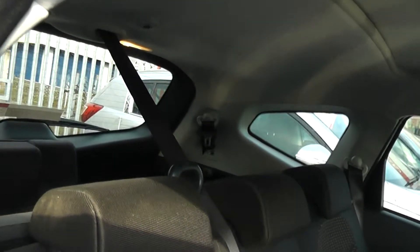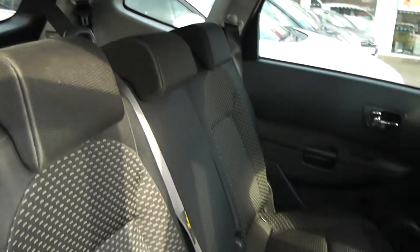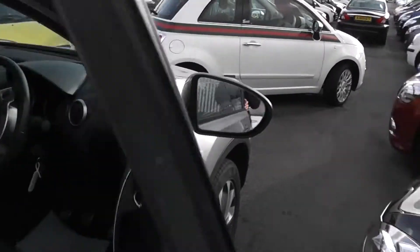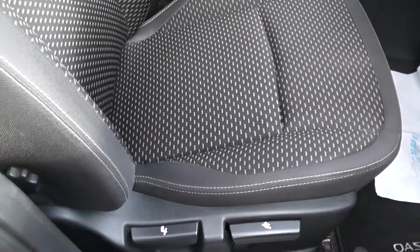Cloth upholstery in the interior, all in excellent condition showing no sign of any wear or tear at all. Also has electric windows in the back and front of the car, electric mirrors, and height-adjustable headlights. The upholstery is all in excellent condition throughout, with a height-adjustable driver's seat.